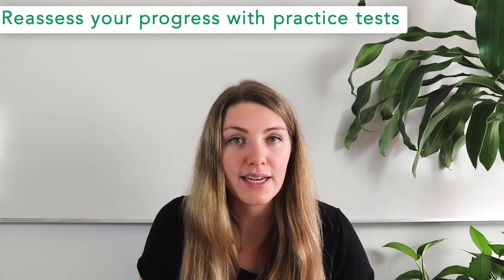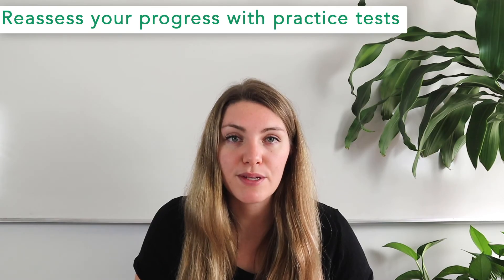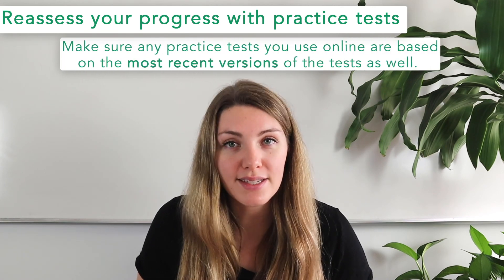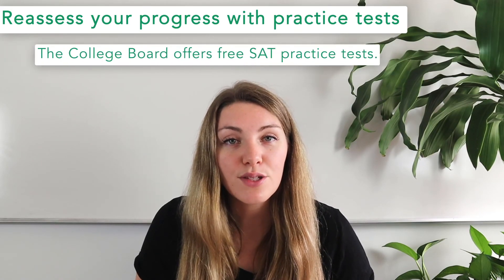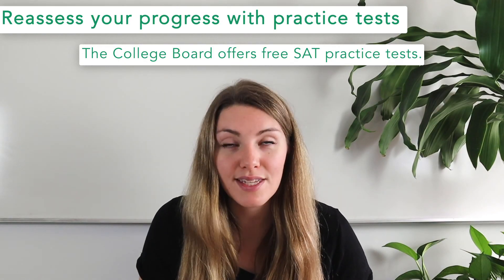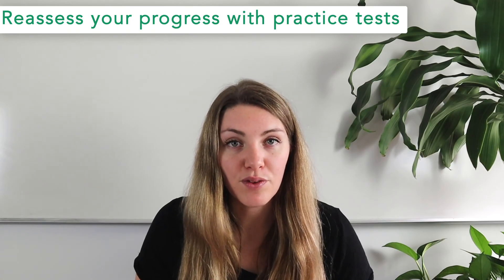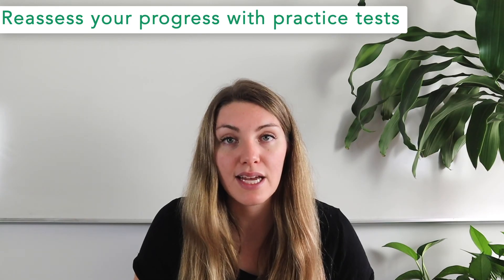It can be difficult to find enough practice tests online, but there are study books available. If you buy books, be sure they have the most up-to-date information, because the SAT was recently revised in 2016. Make sure any practice tests you use online are based on the most recent version of the test. The College Board offers free SAT practice tests, and since they create and administer the exam, they're a reliable source for practice materials. Score each practice test carefully and keep identifying patterns in your mistakes to guide your studying.